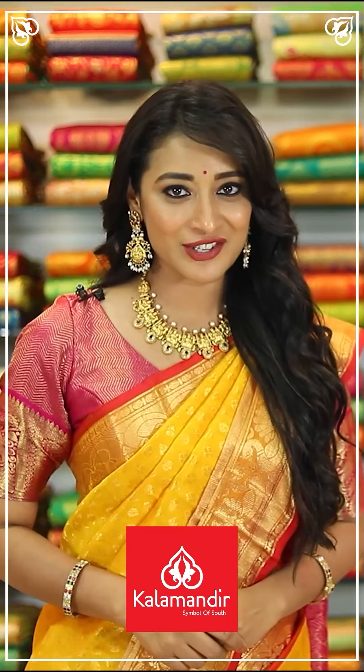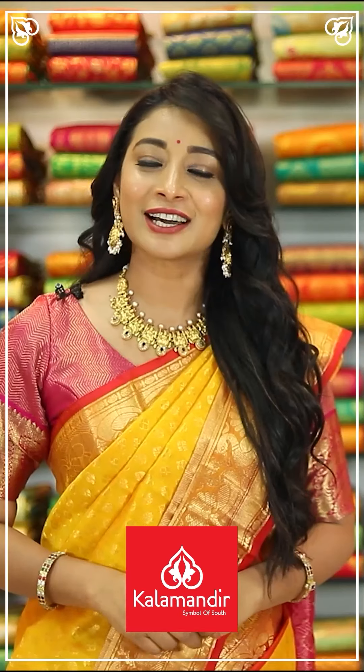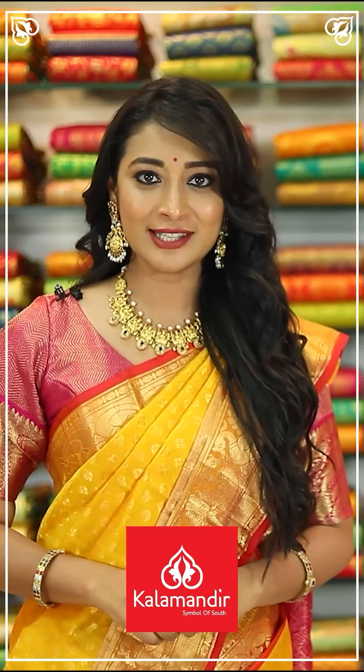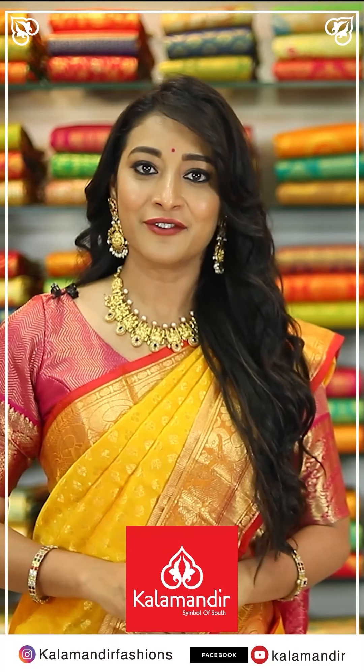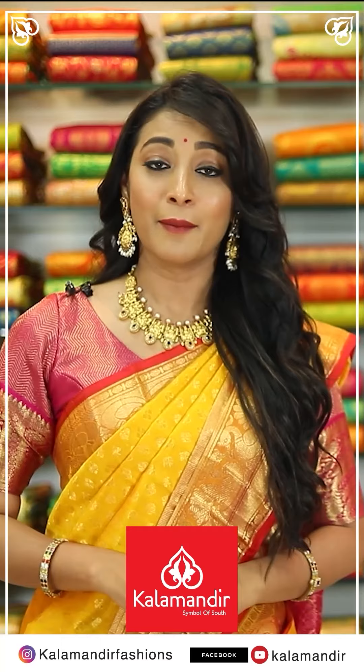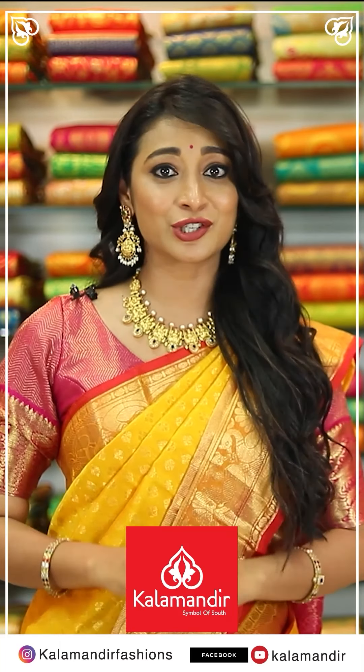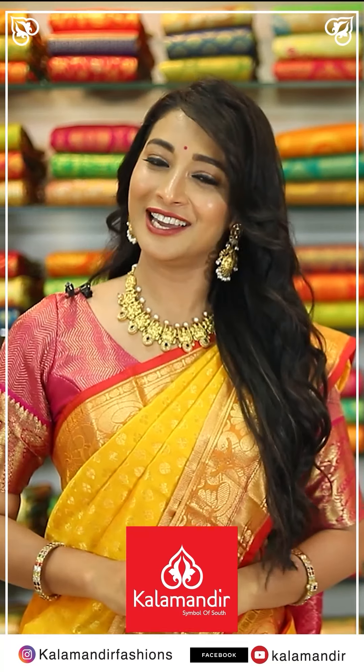Hi, I am Banu Sreeni. We have online shopping also, please do follow us — Insta Kalamandir Fashions, Facebook and YouTube. Kalamandir stores are in Telangana, Andhra Pradesh and Karnataka. I love you all!